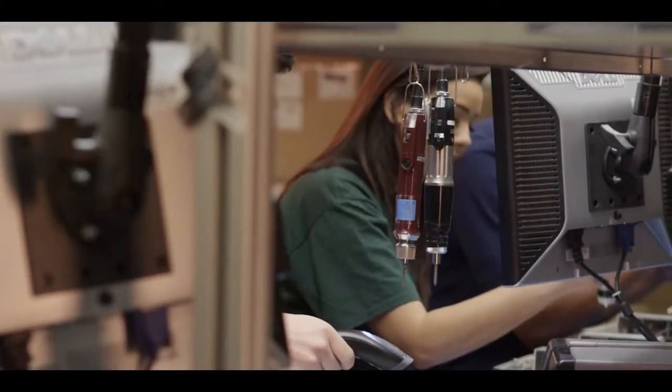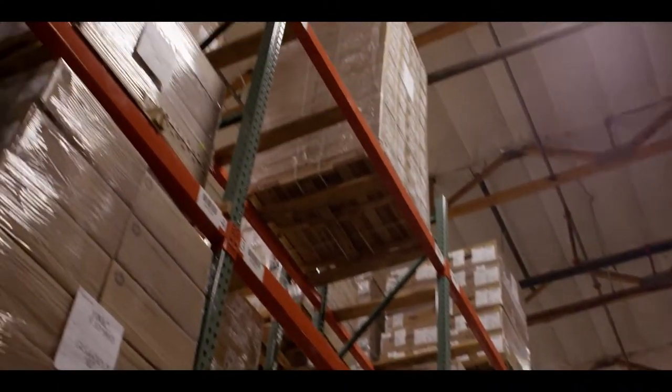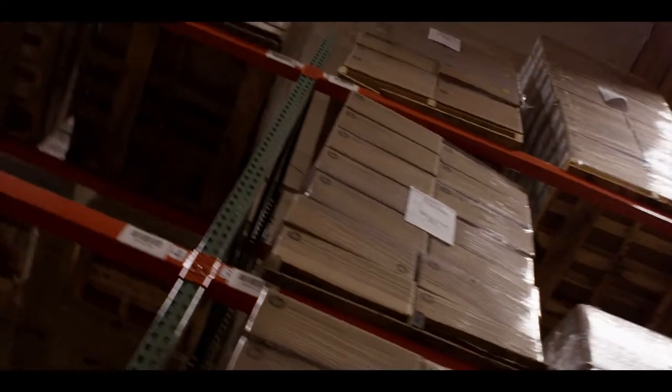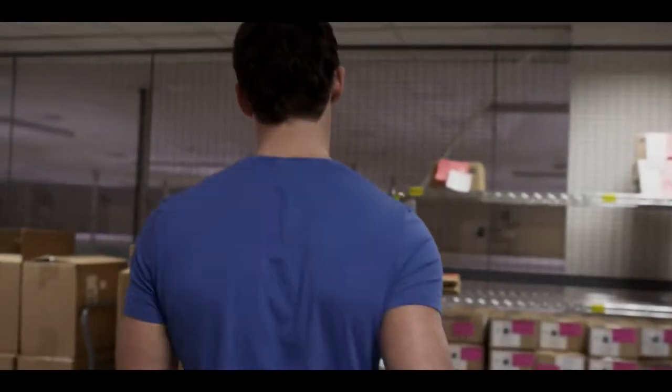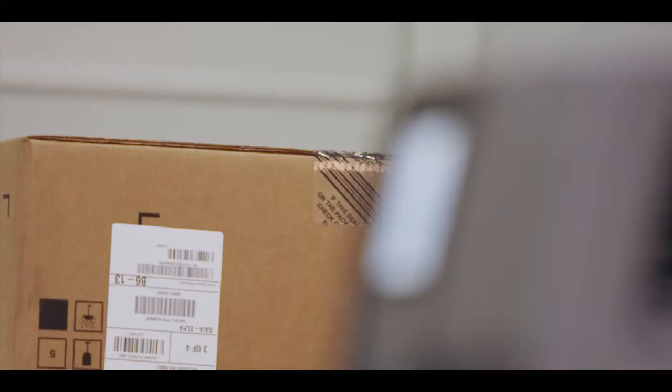For more than 40 years, our company has built its legacy on automation, data capture, and barcoding. We have a deep history in distribution centers and manufacturing environments. These are the settings of Intermec's origins, so it seems fitting that our latest innovation should be here.